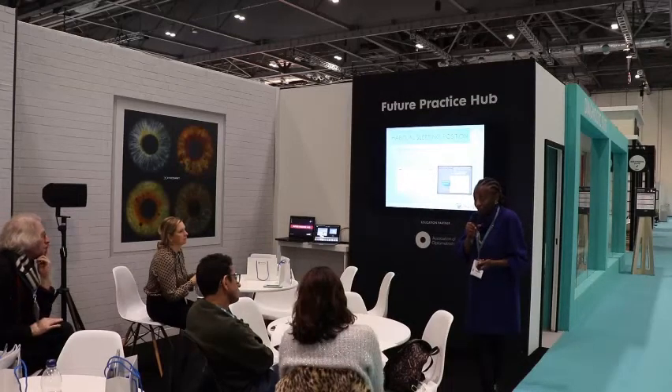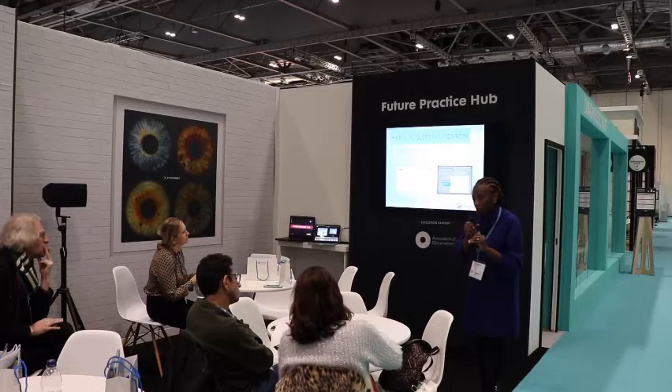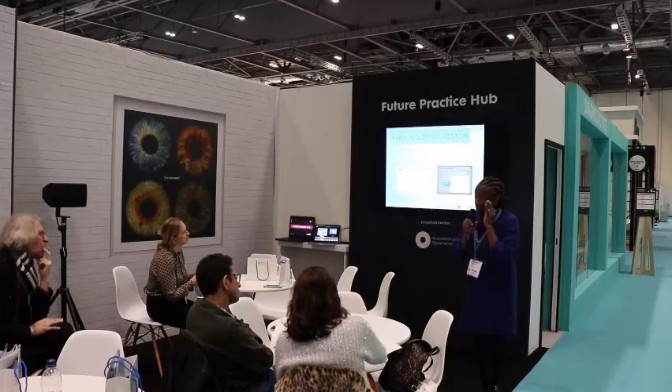Even sleeping on your side matters. When you look at patients with glaucoma where the glaucoma is asymmetrical, when you ask them which side they tend to sleep on, they tend to sleep on the side with the worst field. Because when you sleep, like it or not, you're pressing on your eyeball a little bit.